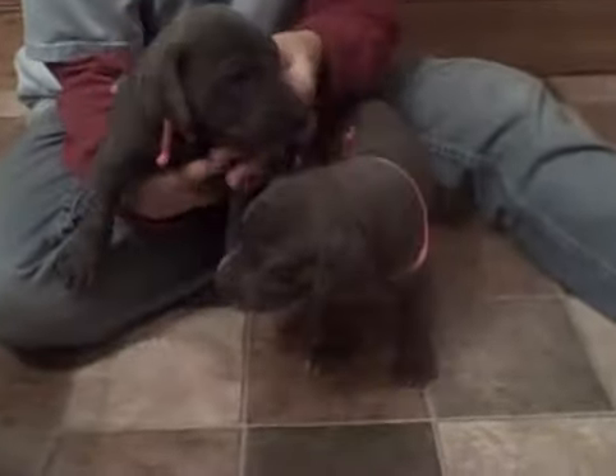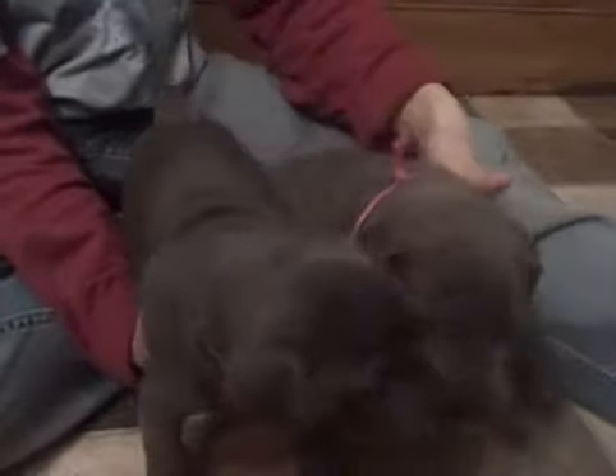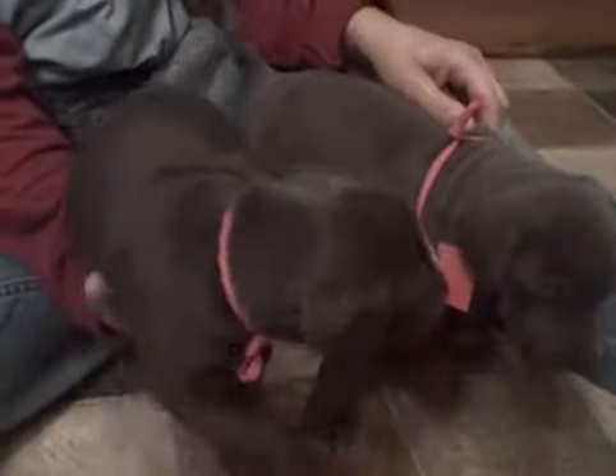This is Peyton again. I don't know if you can see the color difference, but Miley is — or I'm sorry — more blue. And Peyton is a darker blue.